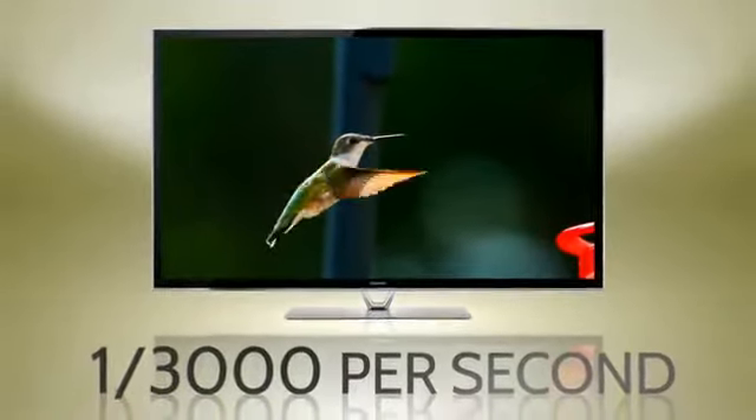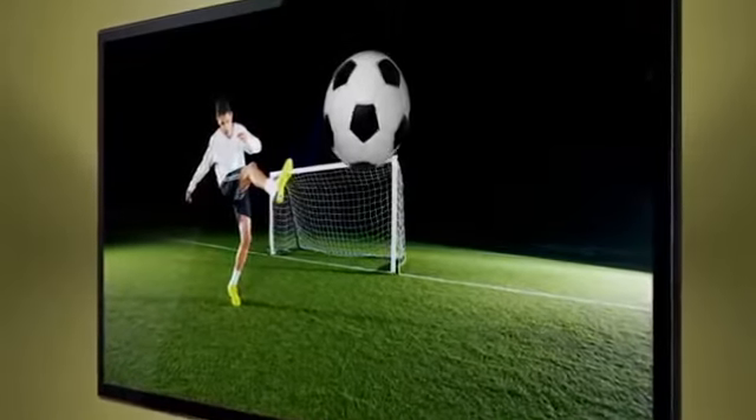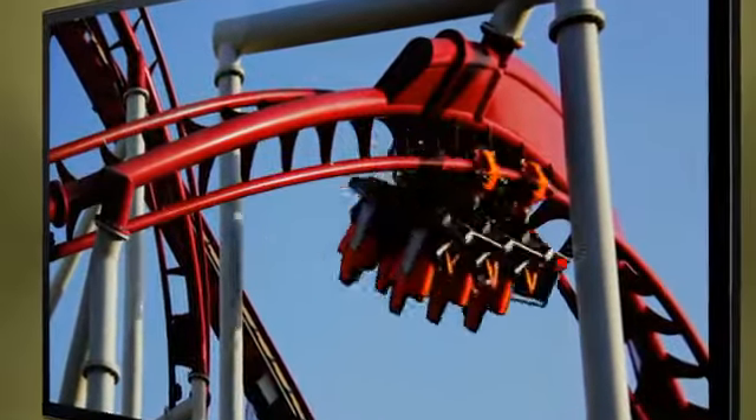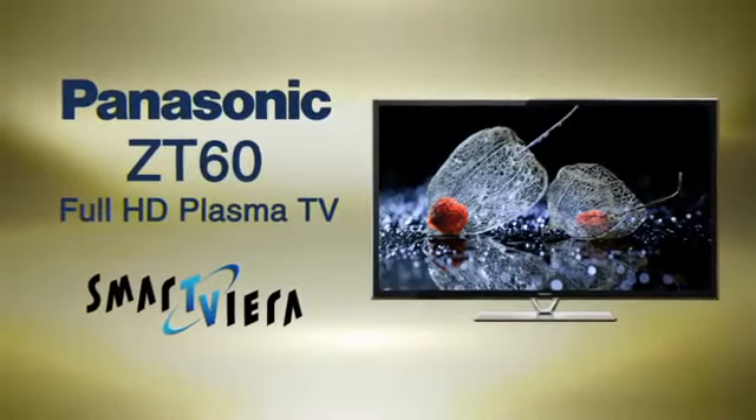Millions of crisp images in tandem with 3D real sound can make this a great set for fast motion pictures, such as sports, gaming, and action movies, making the Panasonic Smart Vieira ZT60 the reference TV.